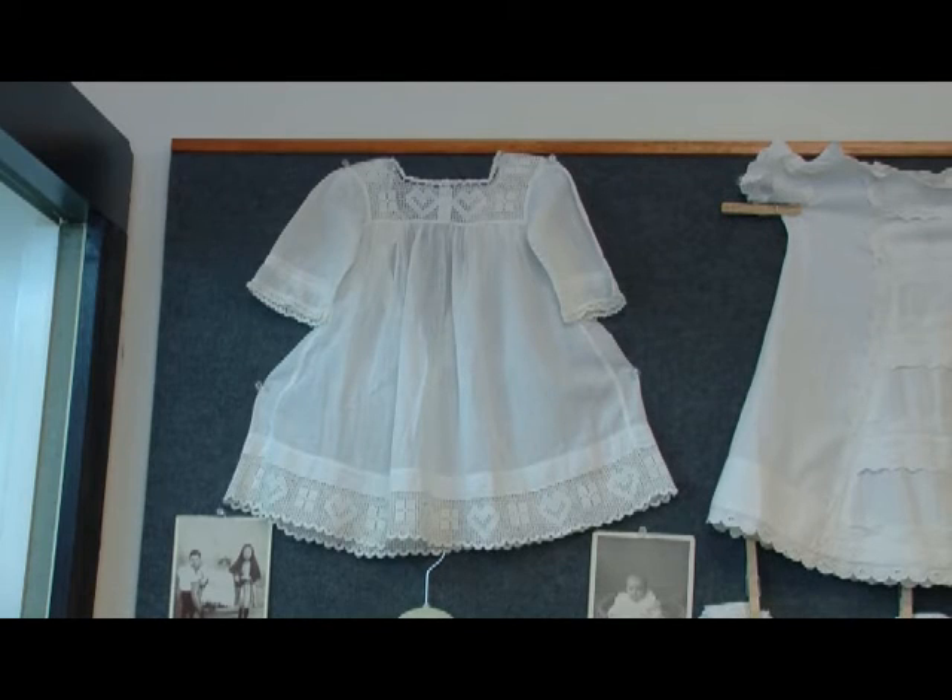The one on the top left is what started me collecting children's clothing — that's the very first baby's dress I bought at an auction up by Frankton. It's not as early; it's early 1900s, but that's the piece that started it all.